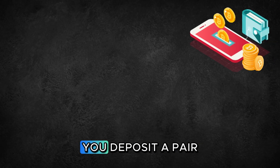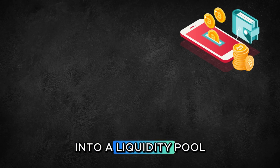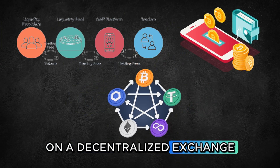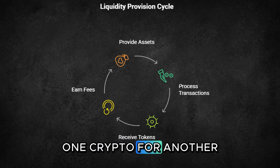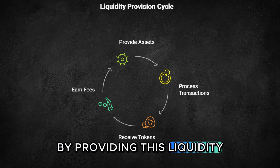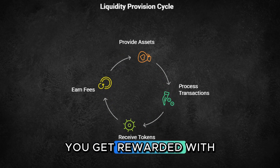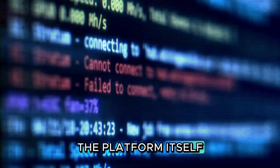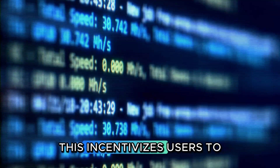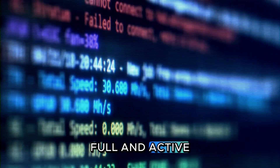Here's how it works. You deposit a pair of cryptocurrencies into a liquidity pool on a decentralized exchange. This pool helps other people swap one crypto for another. By providing this liquidity, you get rewarded with a share of the trading fees, as well as a new token issued by the platform itself. This incentivizes users to keep the pools full and active.